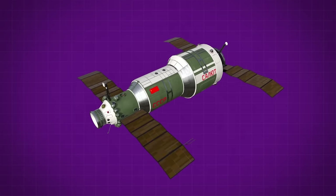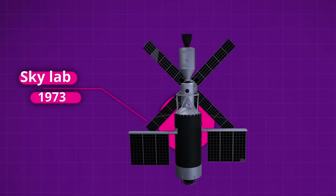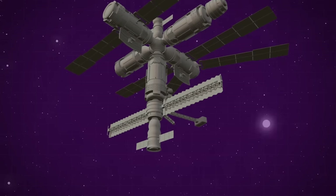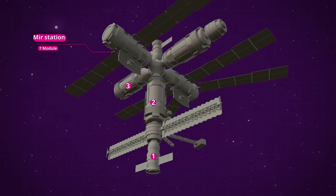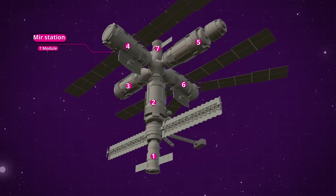The first space station ever deployed was a single-module Soviet design from 1971 called the Salyut. Two years later in 1973, NASA topped that with their own station named Skylab, which was built inside a hollowed-out upper stage of the gigantic Saturn V moon rocket. But it was in 1986 that the world saw the deployment of the first-ever modular space station, which the Soviets named Mir. It would take a decade to assemble the seven-module Mir station, and even with the collapse of the Soviet Union coming right in the middle of the project, the Russians would cement themselves as the leaders in space station development.